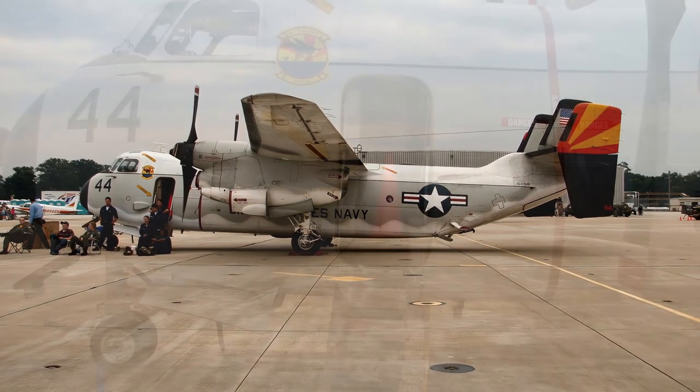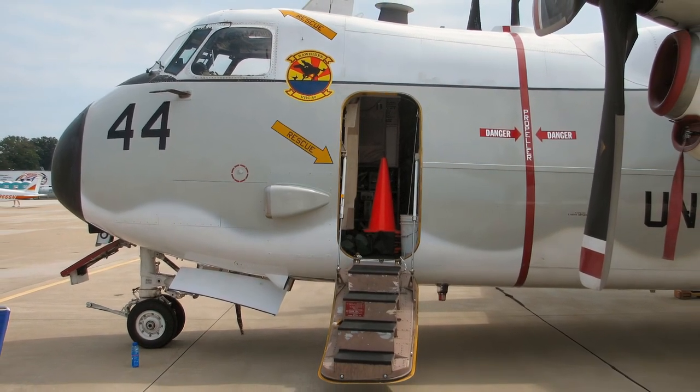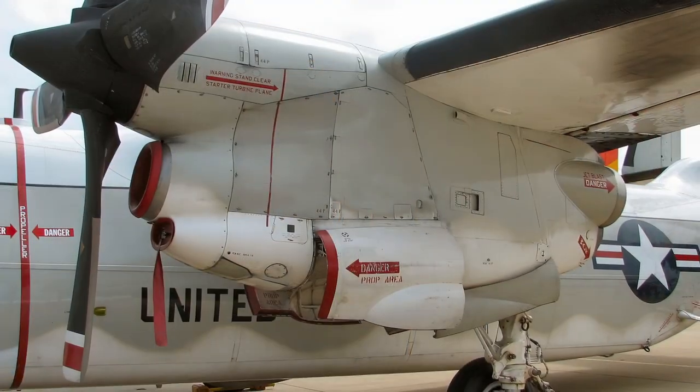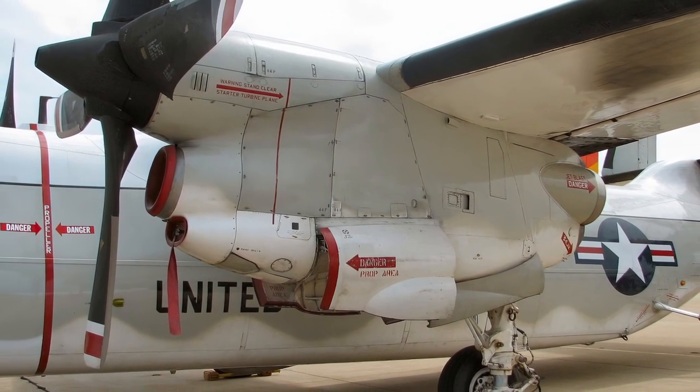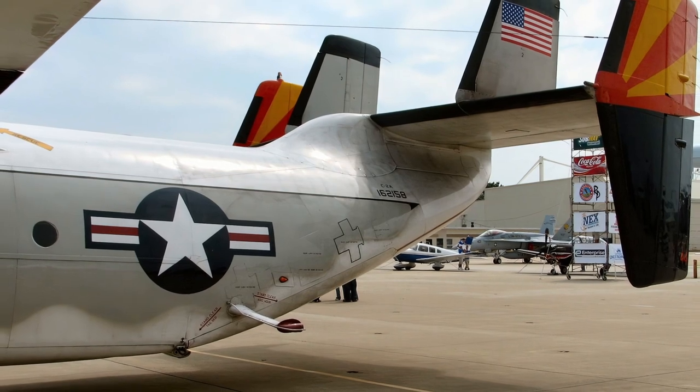The aircraft provides critical logistics support to carrier strike groups. It is mainly used to transport high-priority cargo, mail and passengers between carriers and shore bases, and can also deliver cargo like jet engines in special stores.